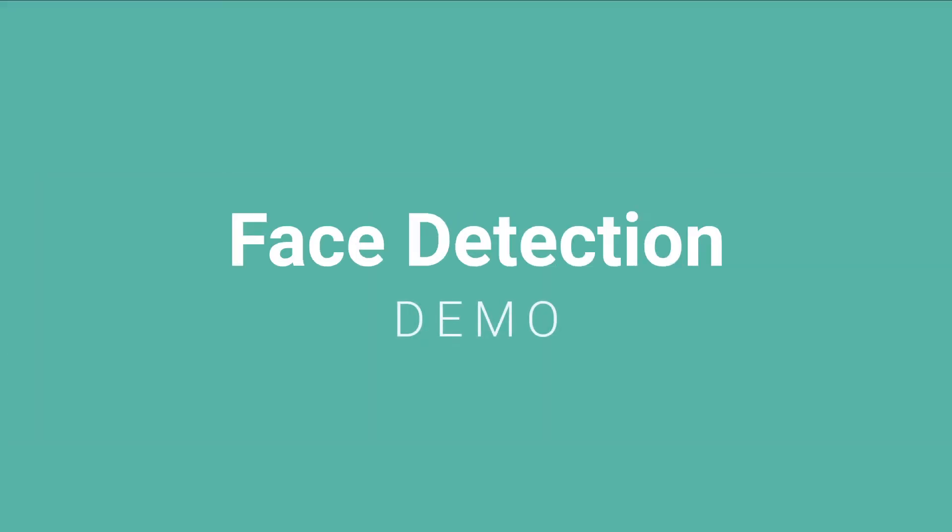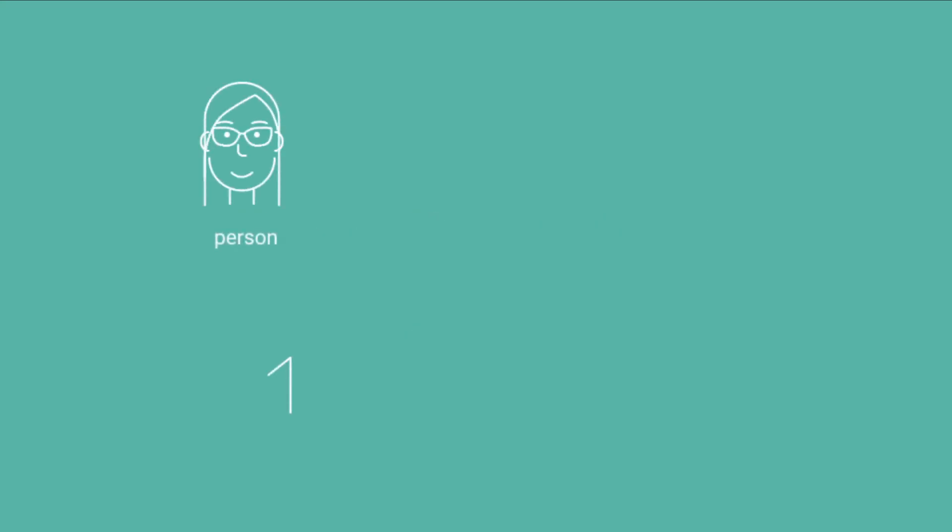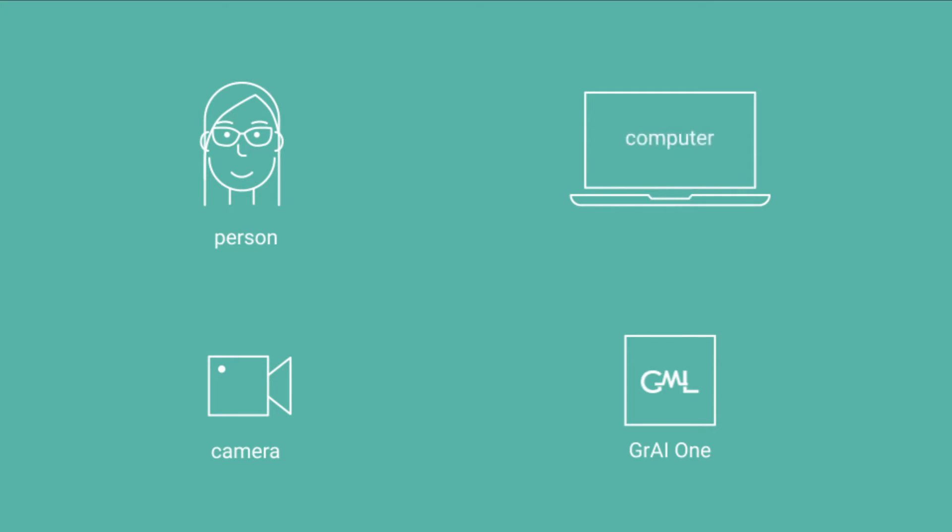Face detection is a form of object detection that allows a computer vision system to detect and track a face in real time. We have trained a neural network inspired by TinyYOLO to detect a human face as the object and track it.